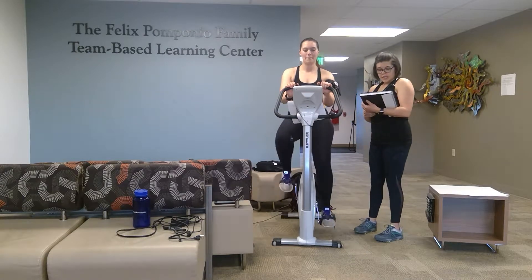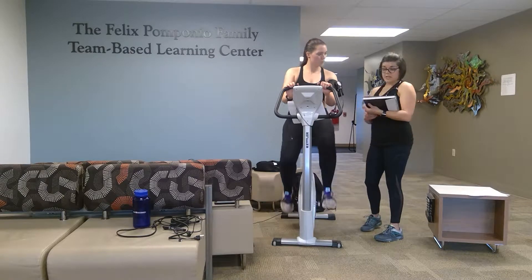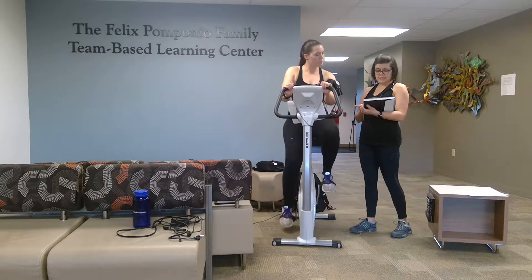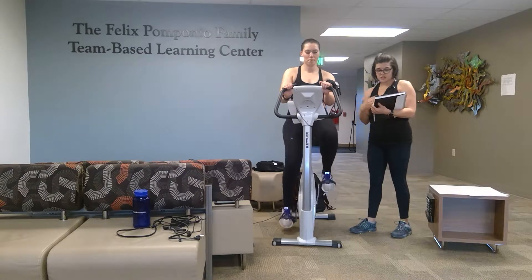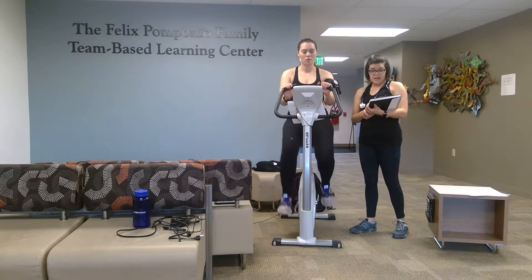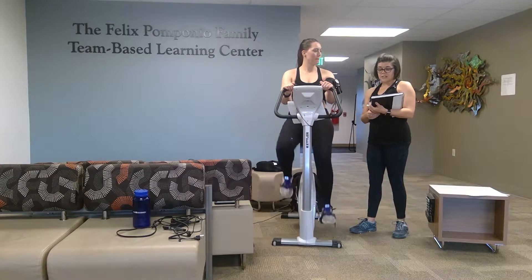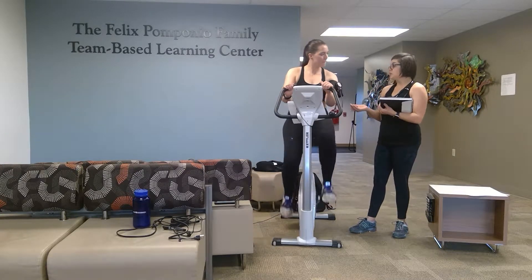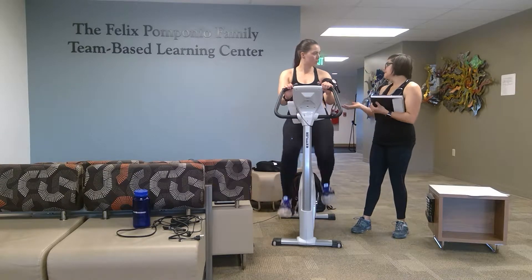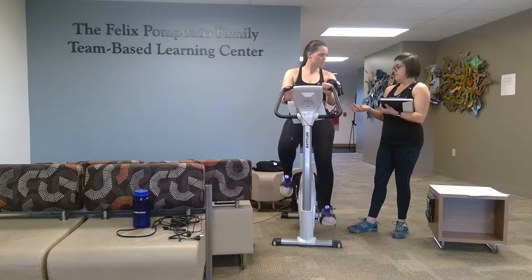As we proceed with the test, please let me know if you notice any of the following: chest pain, shortness of breath that seems unusual for your level of exertion, or dizziness. I'll also be monitoring to make sure your systolic blood pressure doesn't increase more than 200 millimeters of mercury, doesn't stay at the same level after we've increased your workload, and that your diastolic blood pressure doesn't increase or decrease more than 10 millimeters of mercury. We also want to make sure your heart rate increases at an appropriate rate as your workload increases. If you notice any of these, we'll stop the test.